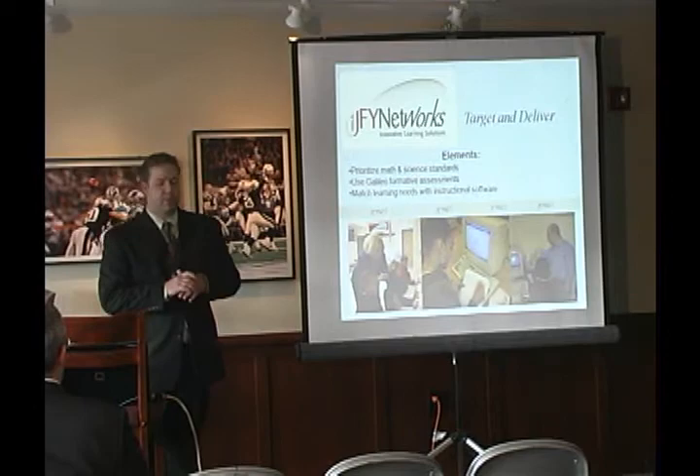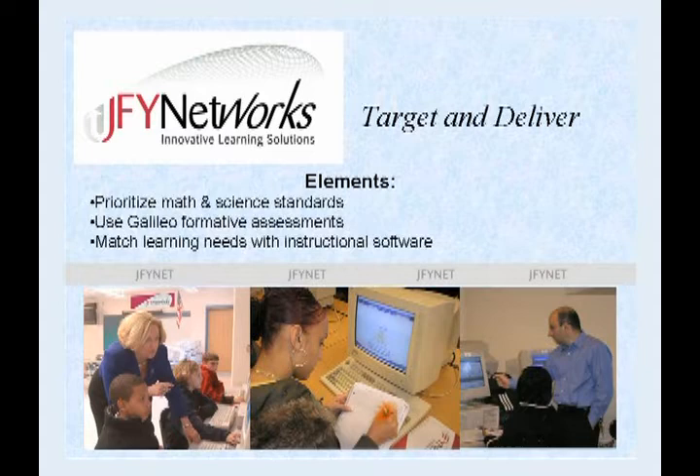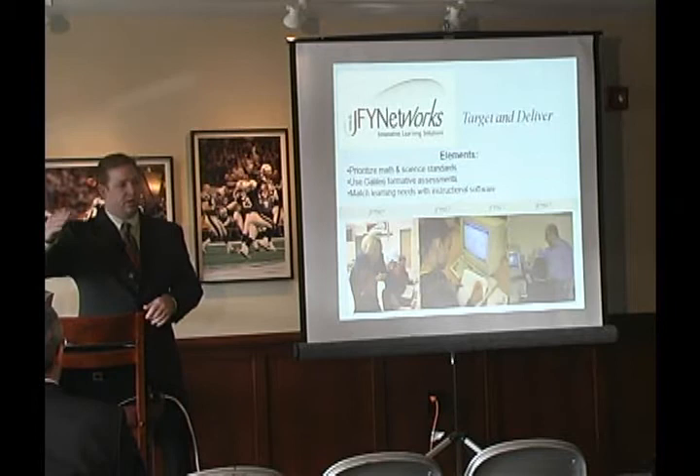The second program we're going to talk about is called Target Deliver — prioritizing math standards and matching those standards up with our tools, continuing along the process of formative assessments. The final piece is called My Course, and we're going to focus on a fully digital middle school science course.